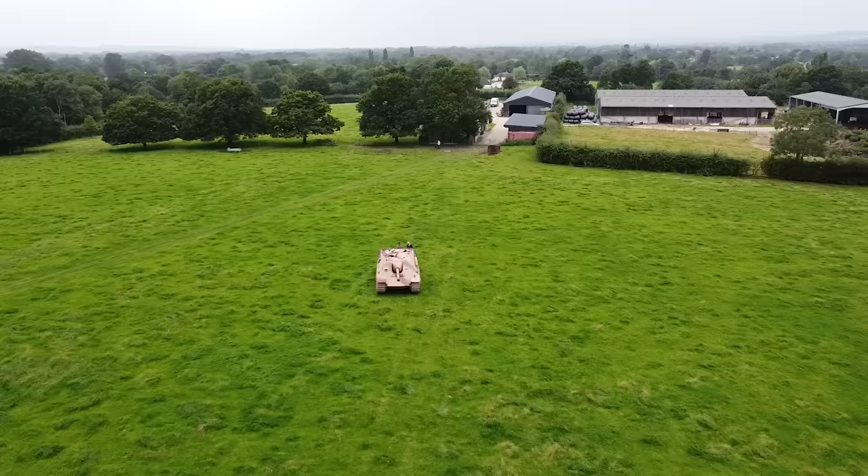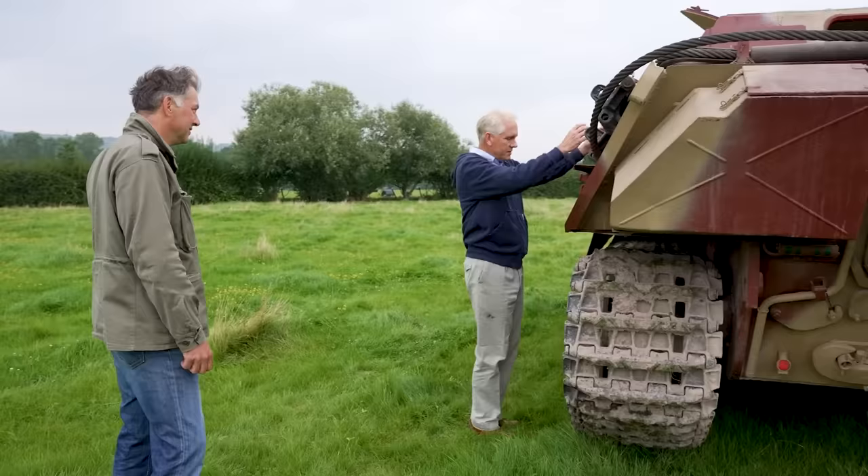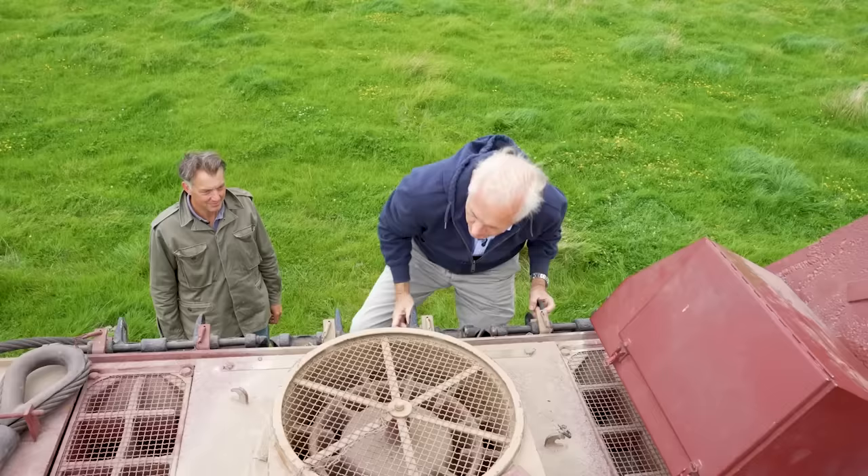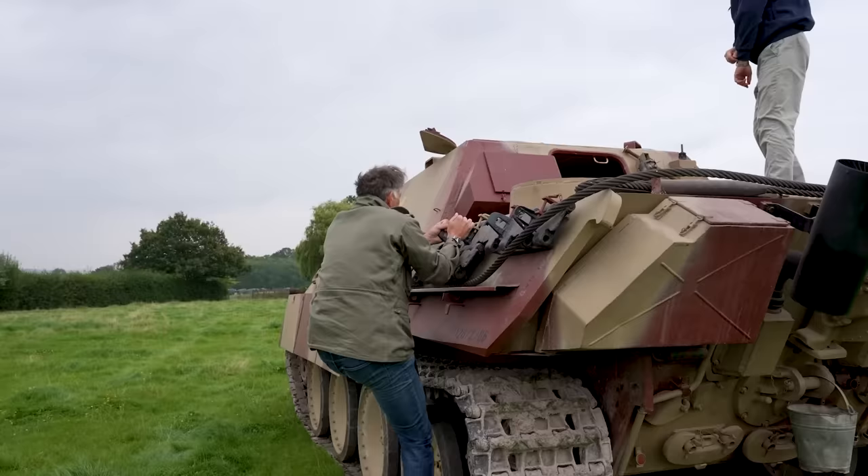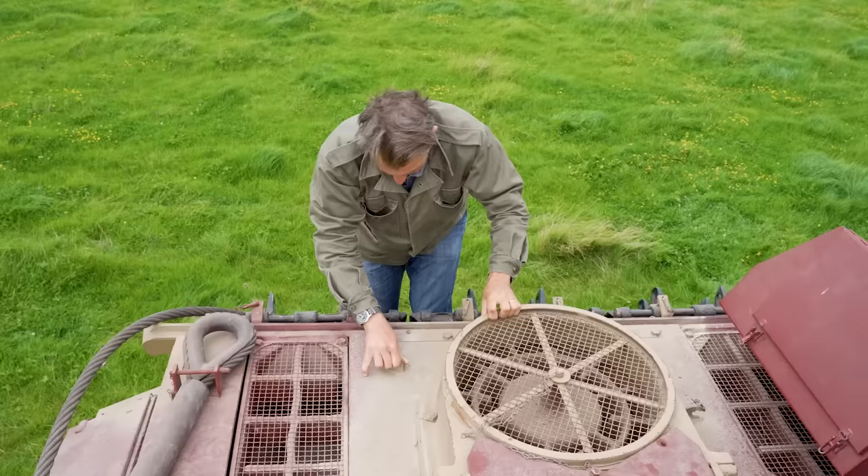The big question is: how do you get into it? The only way to get onto this is to stand on the wheel or the sprocket, then put your foot up here and pull yourself up. It clearly requires a certain amount of agility.